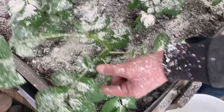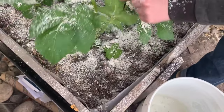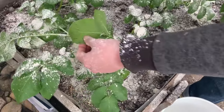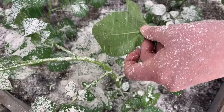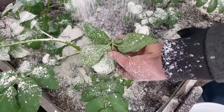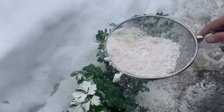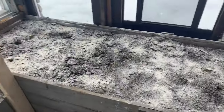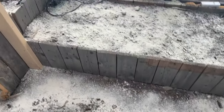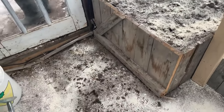We apply diatomaceous earth under the leaves as well. We have treated all of the soil in the greenhouse, including the ground, with diatomaceous earth, in hopes that any insects and eggs that remain will be eradicated.